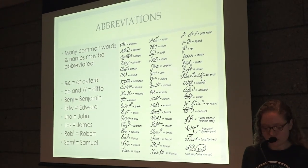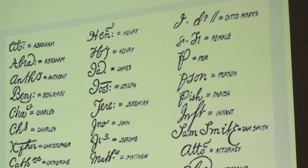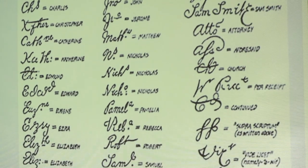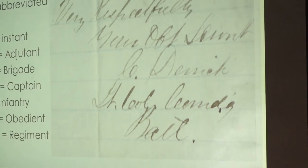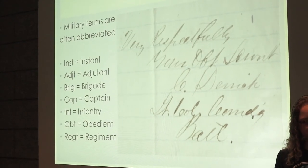You may notice a lot of documents have abbreviations. Abbreviated phrases in older documents will become more familiar as you see them more often. There are many common ones — a lot of names will be abbreviated, some easier to understand like William as WM, and some less intuitive like John as JNO. We also have a lot of military terms that are often abbreviated, such as instant for 'at that moment,' adjutant, brigade, and various ranks like captain.